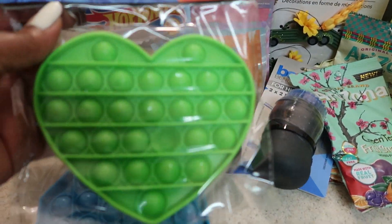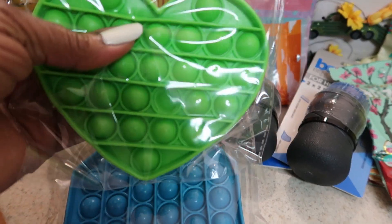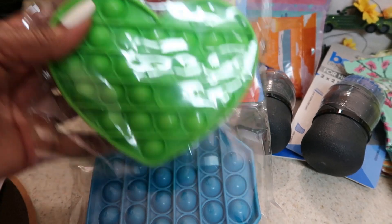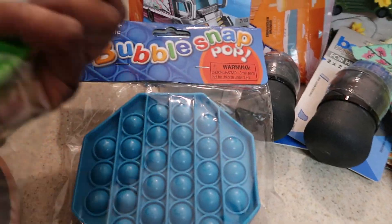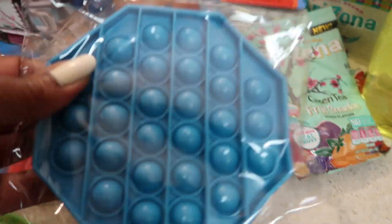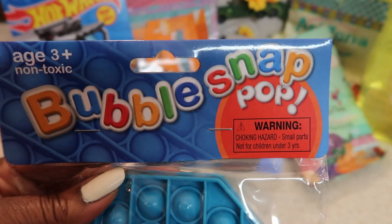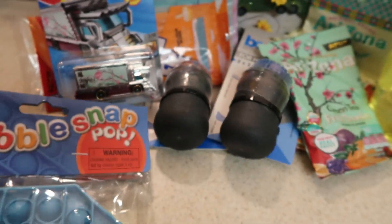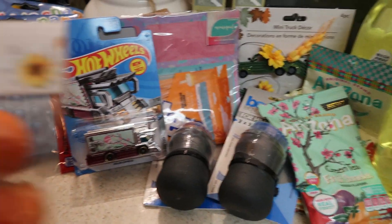I finally found these bubble snap pops — they were definitely on my wish list. I see all the kids playing with them and I'm a big kid myself. They had them in purple, pink, blue, and green, in different shapes: hearts, octagons, and squares. I chose two of them. I found these at the first Dollar Tree I went to down in Raleigh. It says ages three-plus, non-toxic — kids love those, so I got two.